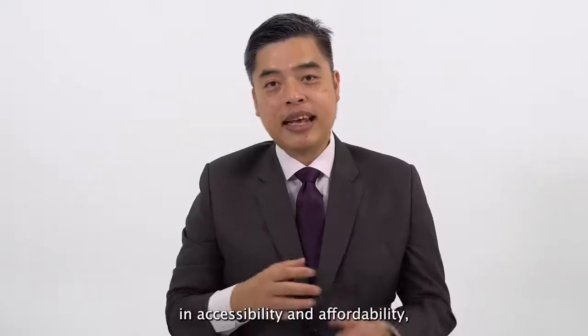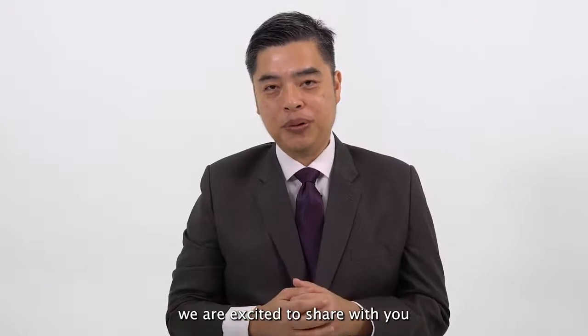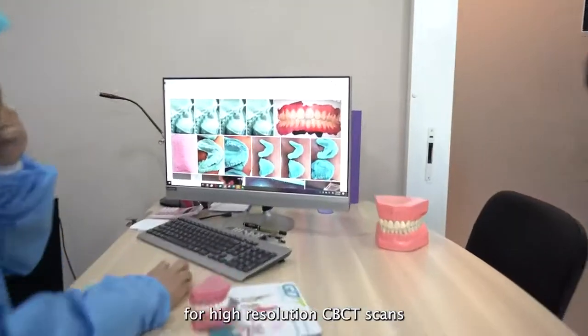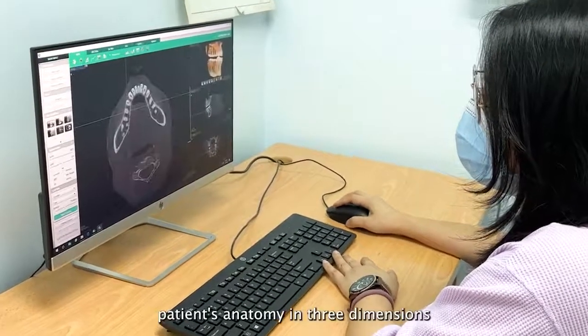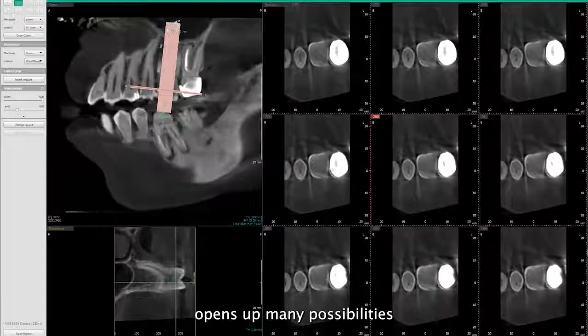Following the same belief in accessibility and affordability, we are excited to share with you the latest innovation from Vartec. We are witnessing an increase in demand for high resolution CBCT scans to make dental treatments more predictable today. The ability to freely visualize a patient's anatomy in 3 dimensions opens up many possibilities to the practitioner.